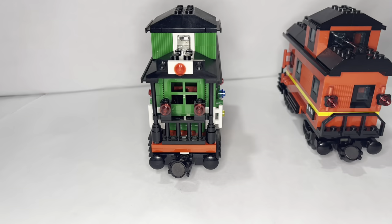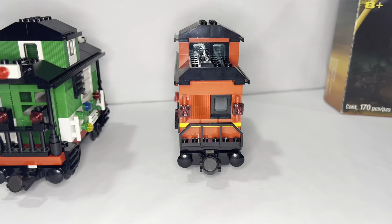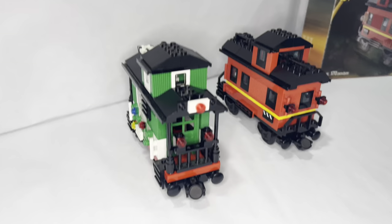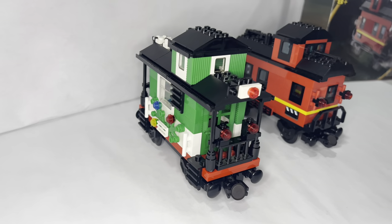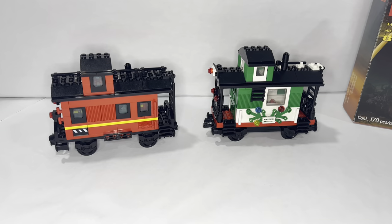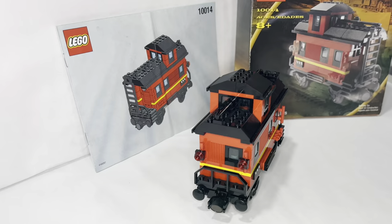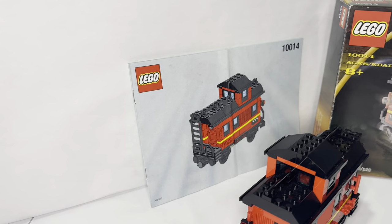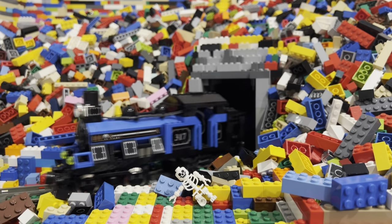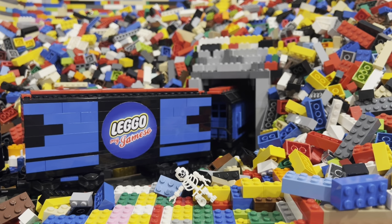The major differences are the windows, the doors, and the interior. The holiday train has two doors; the red caboose only has one. The red caboose has an interior; the holiday train does not. The colors are different, and the holiday train has larger windows on the sides and fewer windows on the top. Great cabooses — I really like these and wonder if LEGO will ever recreate one like this. Please subscribe and hit that like button if you enjoyed this video. Thank you for watching.